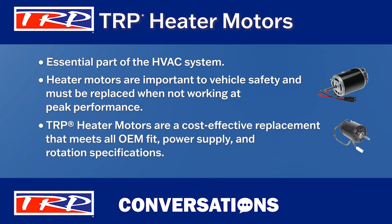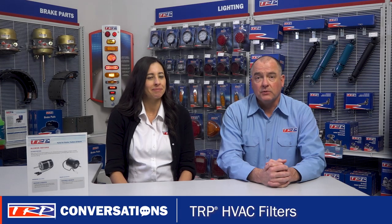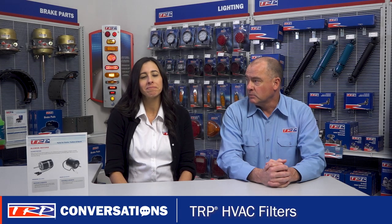TRP heater motors are a cost-effective replacement that meets all OEM fit, power supply, and rotation specifications. TRP also offers both a premium and a value line of the blower motors.